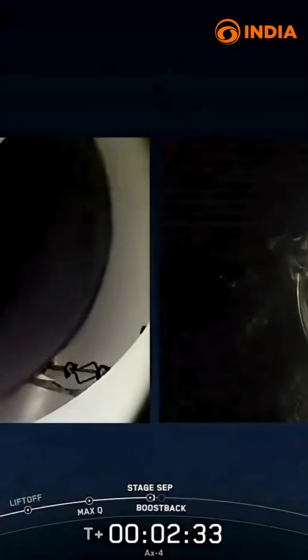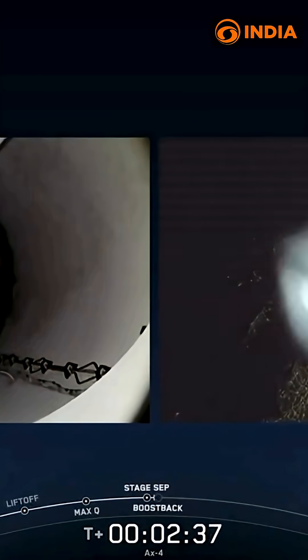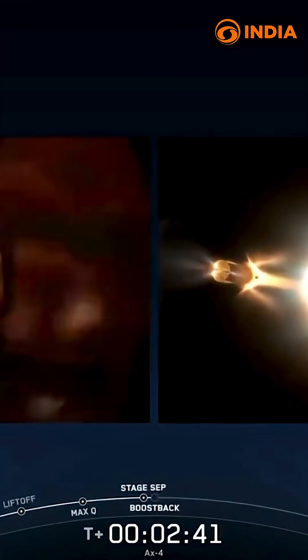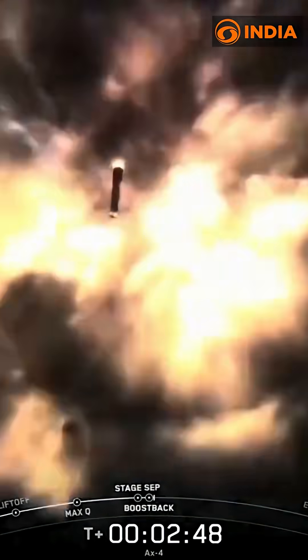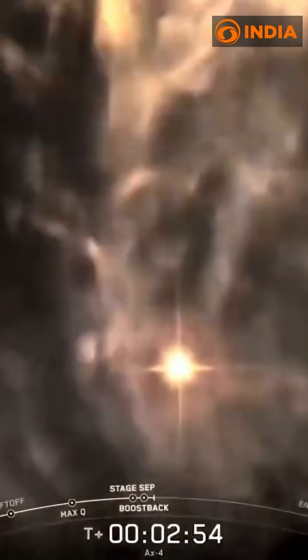MECO. Stage separation confirmed. Stage one boostback startup. There we had confirmation of all four of those events. Incredible views on our screen here, too, as that first stage boosts its way back to Earth. Stage two.